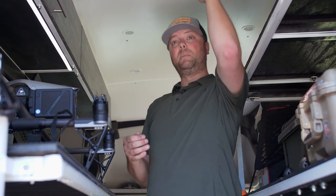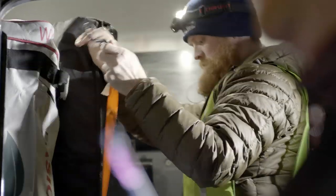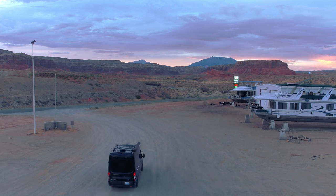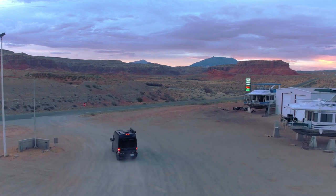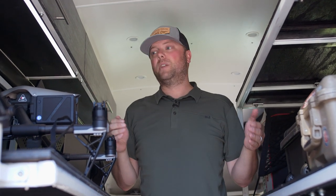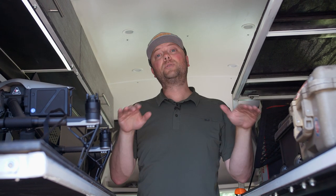I wanted to be able to parallel park, I wanted to be able to stand up, and I wanted to be able to use everything available to me within those limitations. So this vehicle is basically the max you can parallel park, it's the max height essentially, and it's the max width. So we have everything we're allowed on the road to use for space.